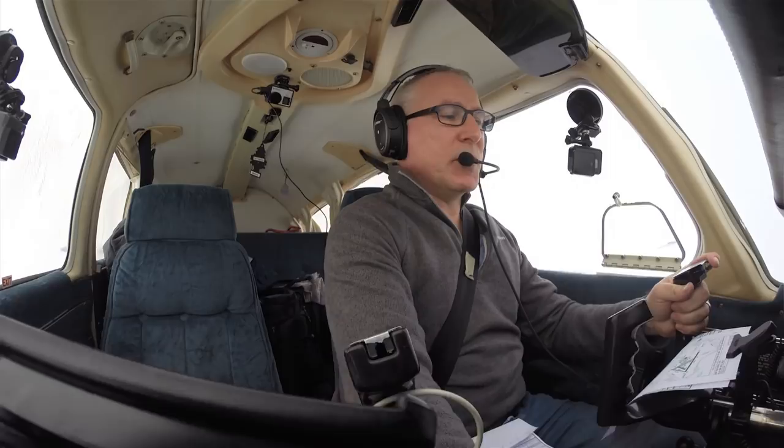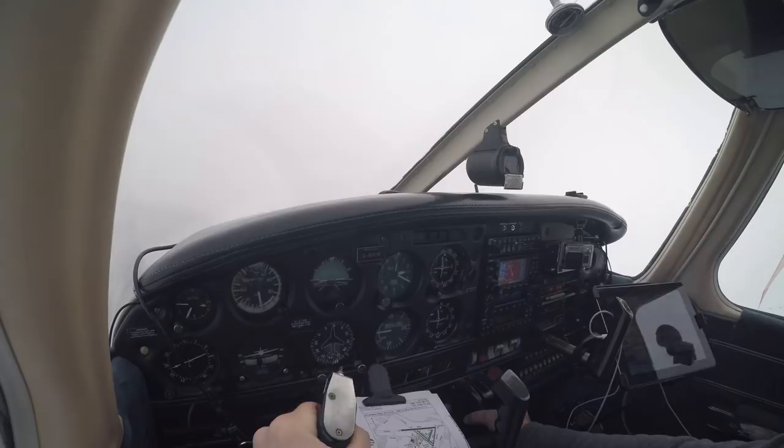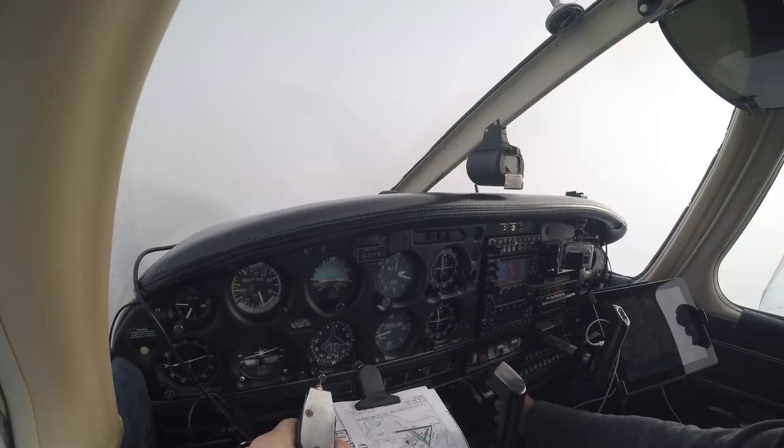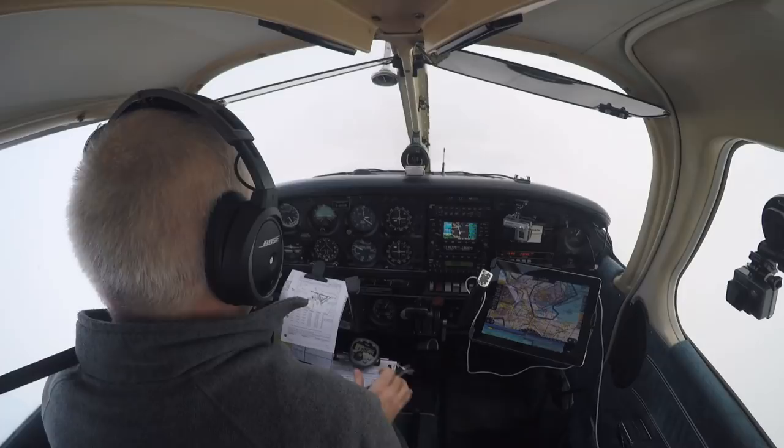'Southend radar, Golf Bravo Hotel Oscar Romeo, request traffic service.' 'Golf Bravo Hotel Oscar Romeo, Southend radar — pass your message.' 'Golf Bravo Hotel Oscar Romeo, PA28, Biggin Hill to Leicester, IFR, ALKIN, altitude 2,300 feet, 1030, request traffic service.' 'Golf Oscar Romeo, squawk 4575, you are identified, traffic service.' Squawk 4575, traffic service, Golf Oscar Romeo.